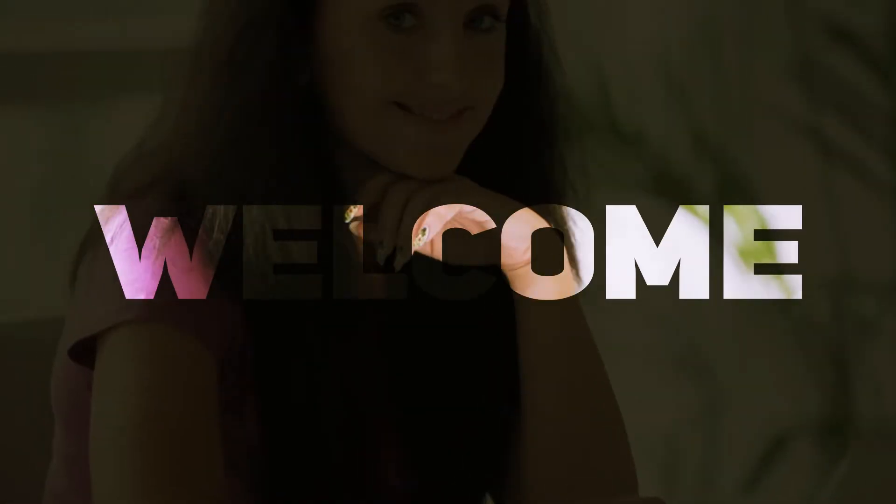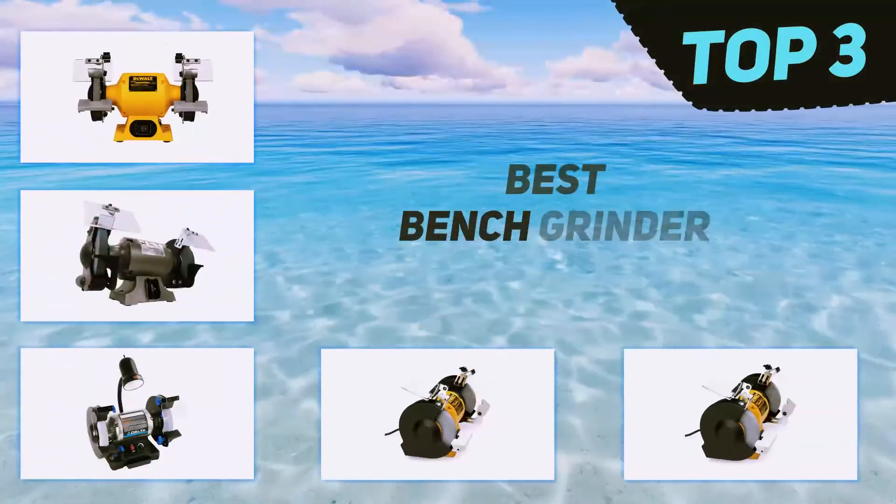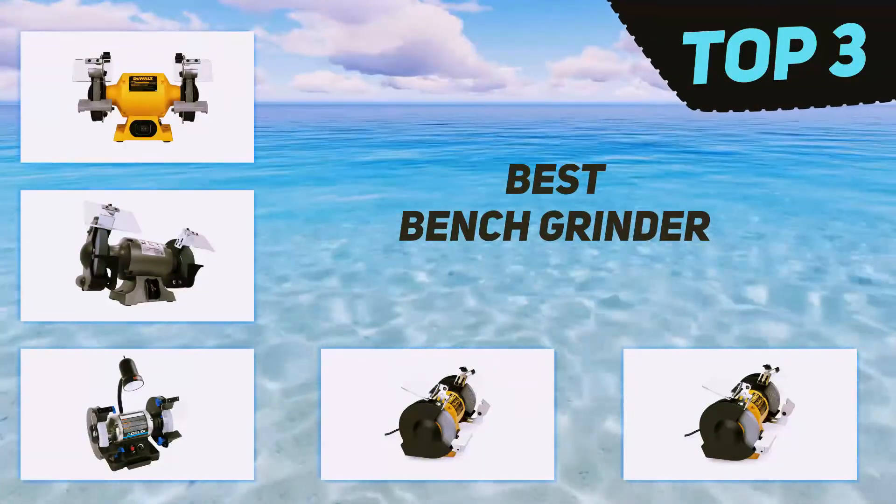Hi guys, welcome back to my channel. In today's video, we're going to check out the top three best bench grinders.